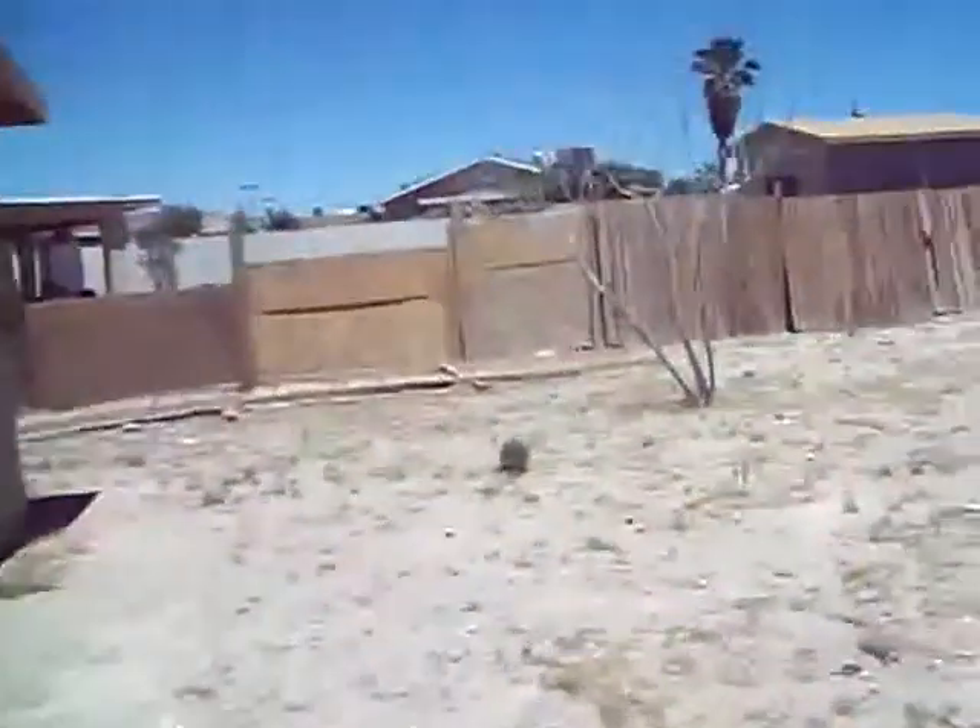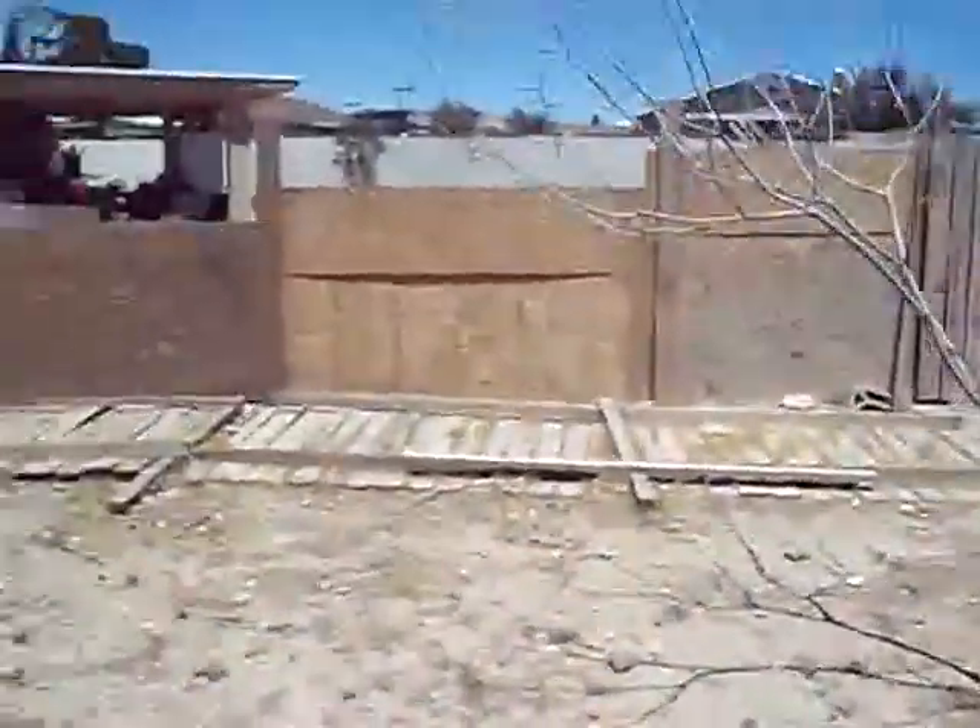It's a pretty nice size yard back there as well. There's going to be some re-fencing necessary — a lot of it's falling down. There's a side run there.